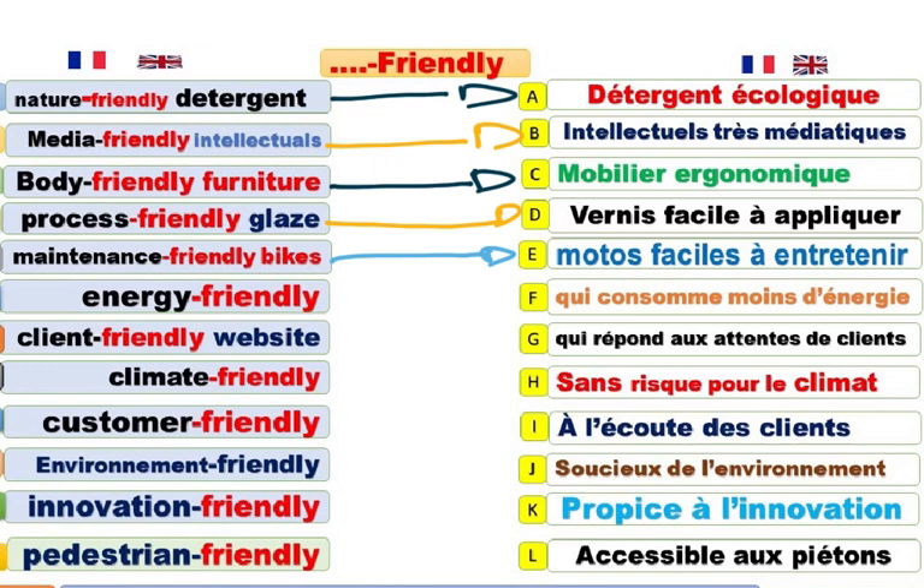Energy-friendly. Qui consomme moins d'énergie. Économe en énergie. Client-friendly website. Site internet qui répond aux attentes de clients, par exemple. This is a client-friendly website. C'est un site qui répond aux attentes de clients.